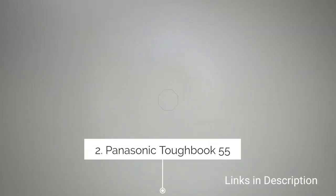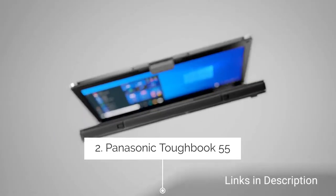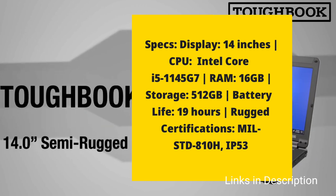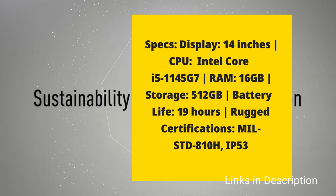Panasonic TUFBook 55 — an amazing TUFBook from Panasonic. It comes with a beautiful 14-inch display, powered by an Intel Core i5 11th-generation CPU.